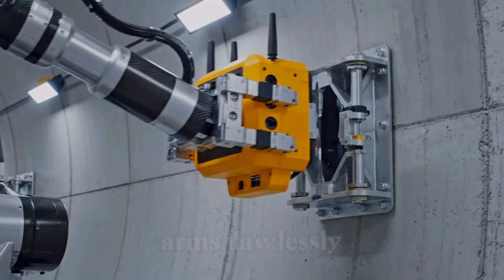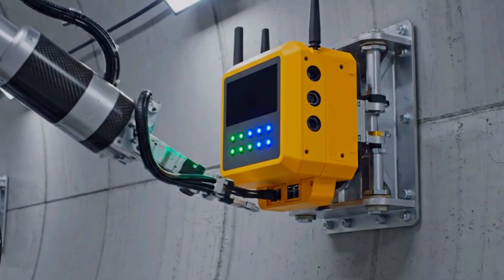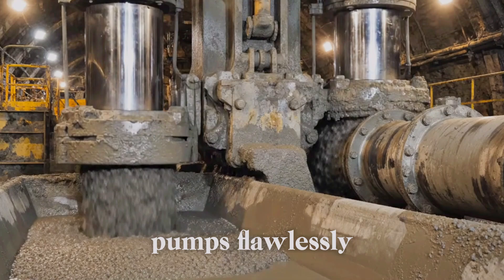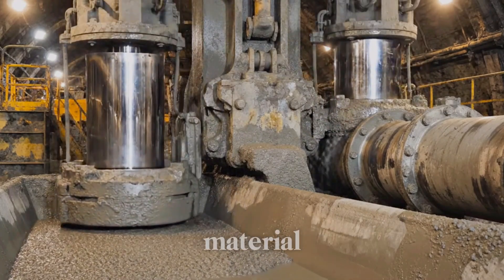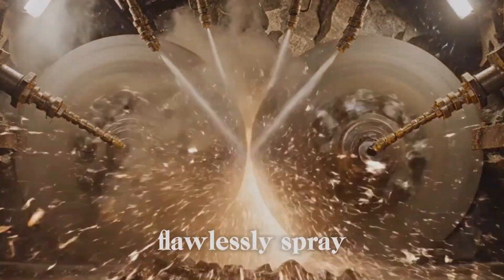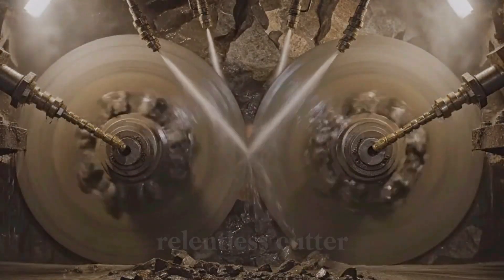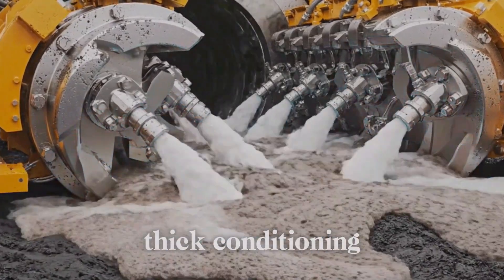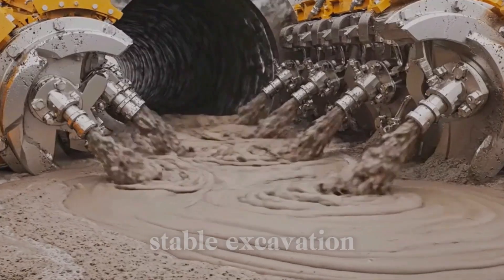Precise robotic arms flawlessly install continuous air quality monitoring stations, instantly safeguarding the environment deep underground. Giant concrete pumps flawlessly pressurize thick mix, instantly channeling continuous structural material hundreds of meters forward. Precise nozzles flawlessly spray high-pressure coolant, instantly suppressing dust and protecting the relentless cutterhead. Synchronized nozzles flawlessly inject thick conditioning foam, instantly transforming soft ground for continuous, stable excavation.